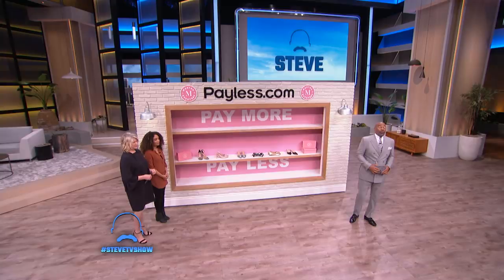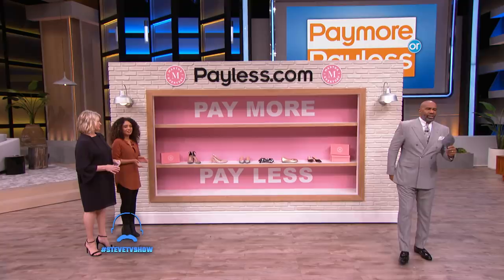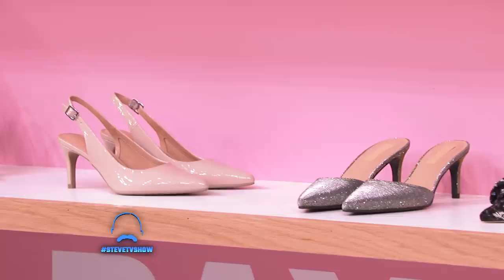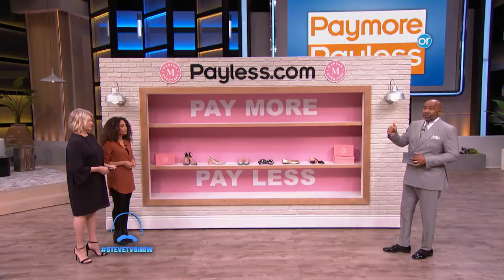I'm back with Martha Stewart who before the break announced that she's paired up with Payless to design a line of affordable shoes. So here's how it works. On this shelf are some shoes from Martha's affordable line at Payless, retailing at $34.99 or less, and the others are from a more expensive designer retailing at $600 and up. Let's meet our contestant.